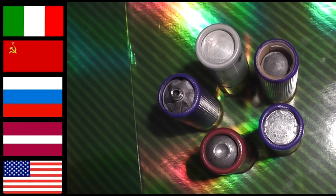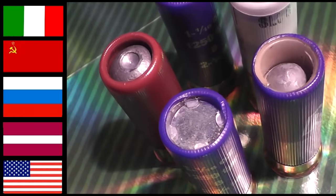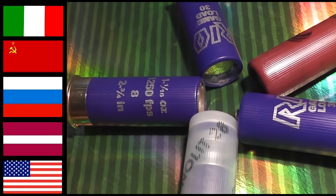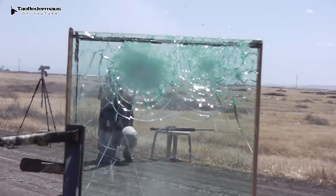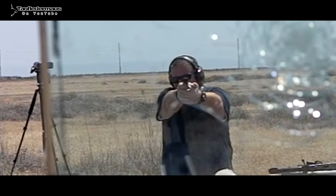Today we're going to be shooting five different slugs from five different places in the world at our panel of ballistic glass. A lot of people call it bulletproof glass, and that's okay with me. A couple months ago we shot pretty much every pistol caliber we could throw at it, from .22 up to 10mm. And this panel of ballistic glass stopped everything it was rated for, which by the way is up to .44 Magnum.